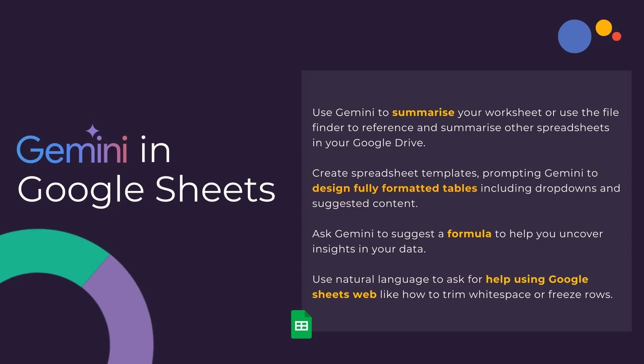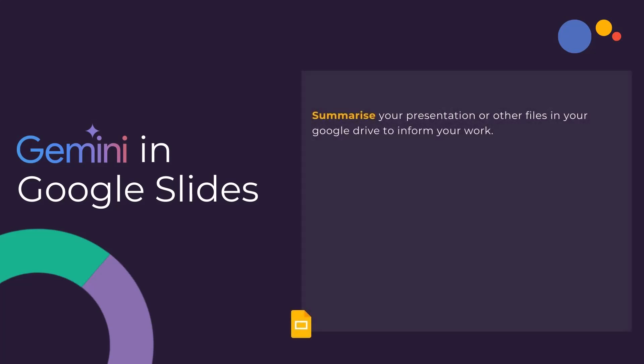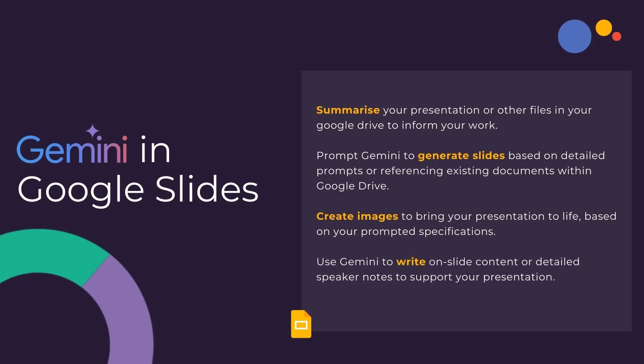Use natural language to ask for help in using Google Sheets, perhaps to understand how to trim white space or freeze rows. In Google Slides, Gemini can help you to summarise your presentation or other files in your Google Drive to help you write. Prompt Gemini to generate slides based on detailed prompts or referencing existing documents within Google Drive. Create images to bring your presentation to life based on your prompted specifications, or use Gemini to write on-slide content or detailed speaker notes to support your presentation.